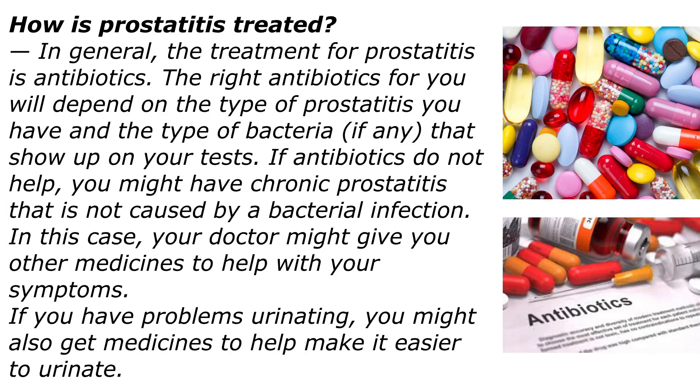How is prostatitis treated? In general, the treatment for prostatitis is antibiotics. The right antibiotics for you will depend on the type of prostatitis you have and the type of bacteria, if any, that show up on your tests. If antibiotics do not help, you might have chronic prostatitis that is not caused by a bacterial infection. In this case, your doctor might give you other medications to help with your symptoms. If you have problems urinating, you might also get medicines to make it easier to urinate.